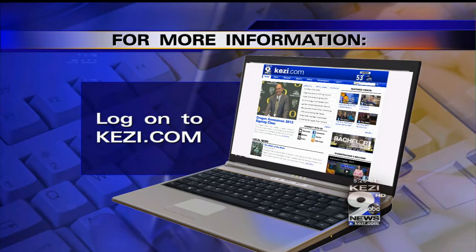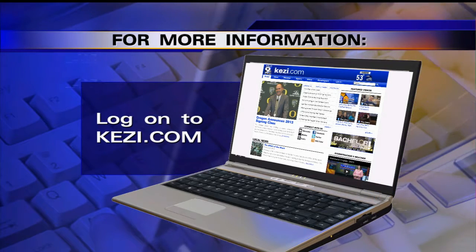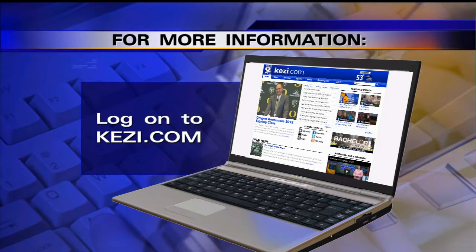For more gardening tips from Johnson Brothers Greenhouses, just log on to KEZI.com and click on the green space tab.